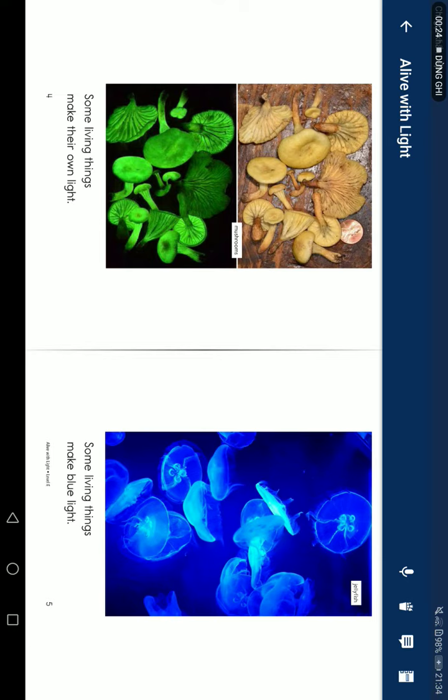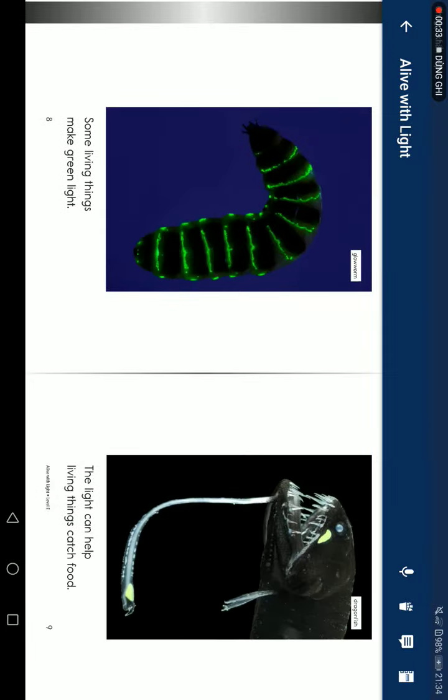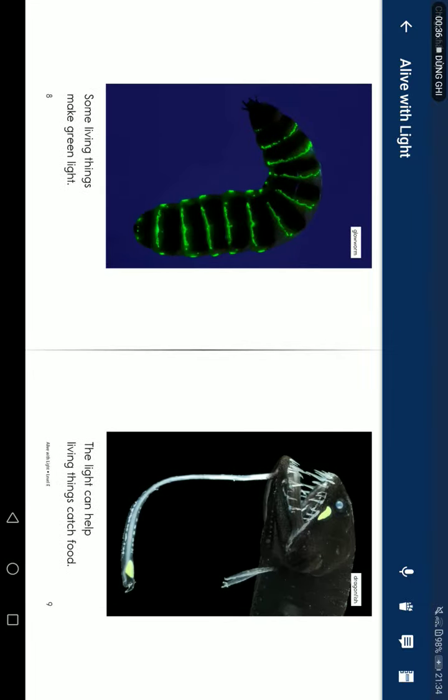Some living things make blue light. Some living things make yellow light. Some living things make red light. Some living things make green light.